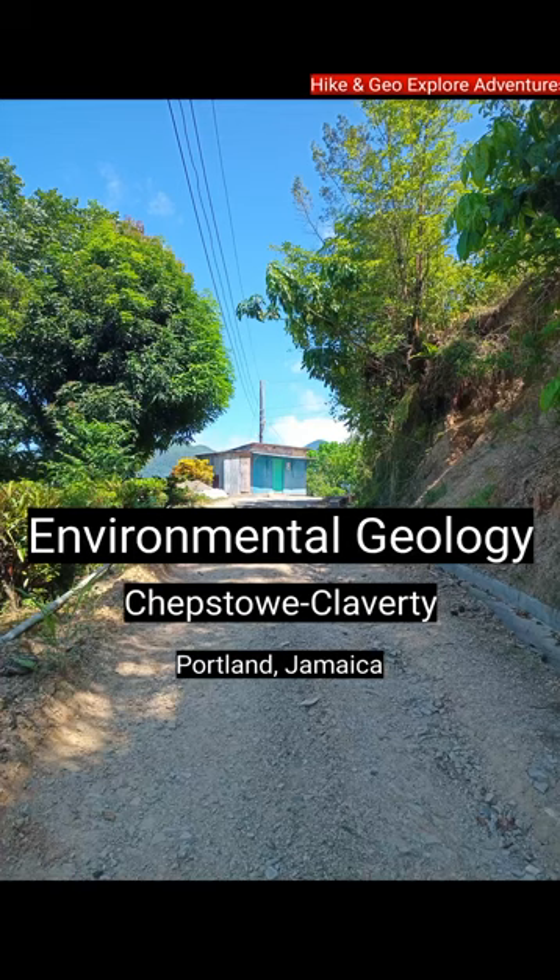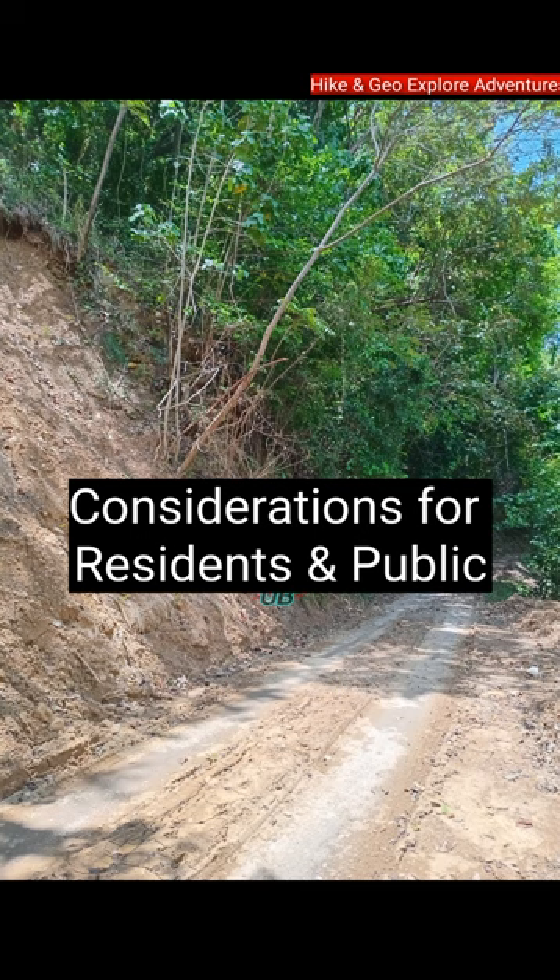Environmental Geology: Chepstow to Clavarty, Portland, Jamaica. Considerations for residents and public.